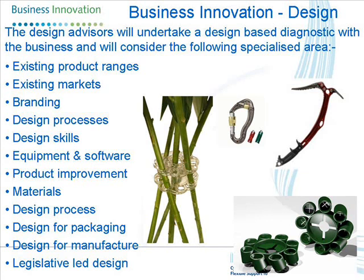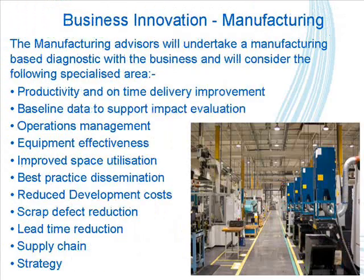We're treating it as a holistic solution rather than these individual inputs. Manufacturers carry out the same sort of process — they'll carry out up to a maximum of a two-day diagnostic. The sort of things they look at include productivity, on-time delivery, operations management, and equipment effectiveness.